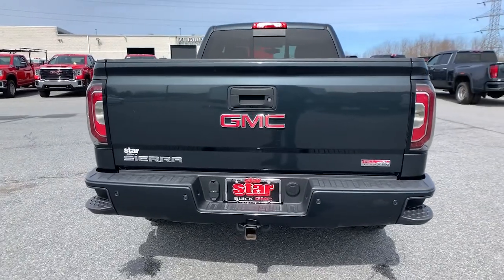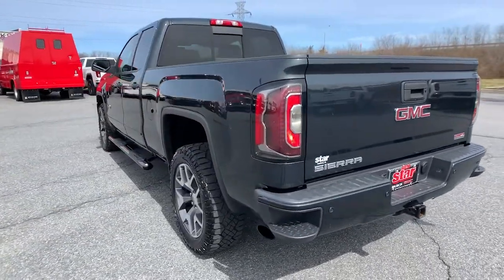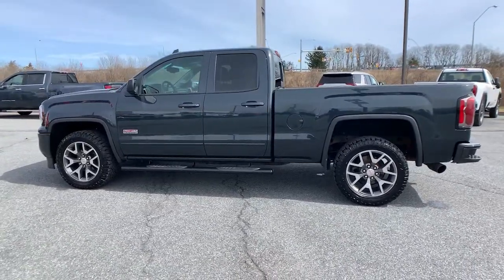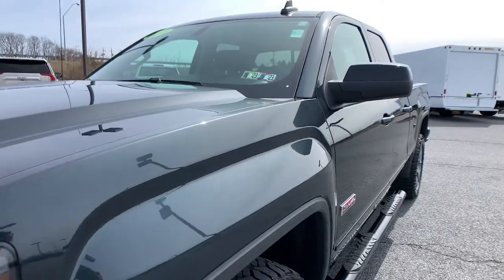These are just some of the great options this vehicle comes with: navigation system, heated driver's seat, keyless entry, fog lamps, bed liner, remote engine start, steering wheel audio controls, electronic stability control, trip computer, and bucket seats.